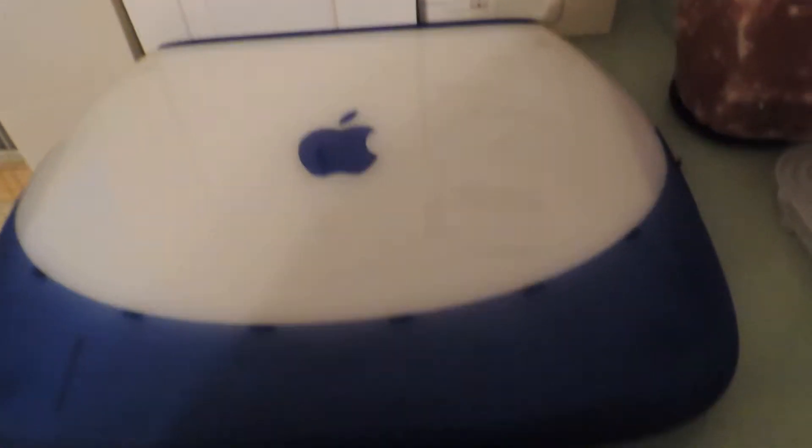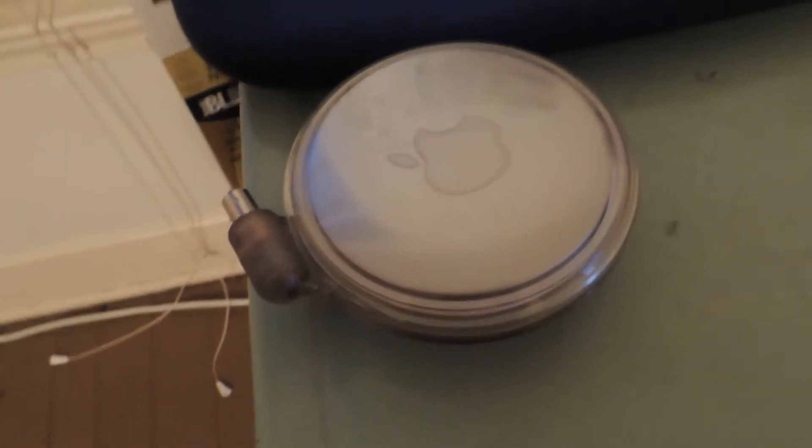This is my iBook G3 clamshell. This is my iBook G3 clamshell charger. And over here is my Dell Dimension 2400 monitor, just called DC LCD — that's all that's on the monitor. So apparently it's called DC LCD; it's some off-brand from the LCD universe.